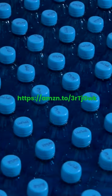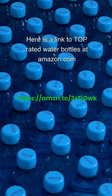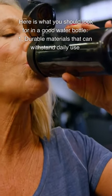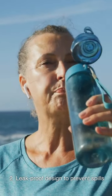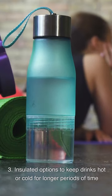Water Bottles: Links to top-rated water bottles are available at both Amazon.com and Amazon.ca. When looking for a good water bottle, consider: (1) durable materials that can withstand daily use; (2) a leak-proof design to prevent spills; and (3) insulated options to keep drinks hot or cold for longer periods of time.